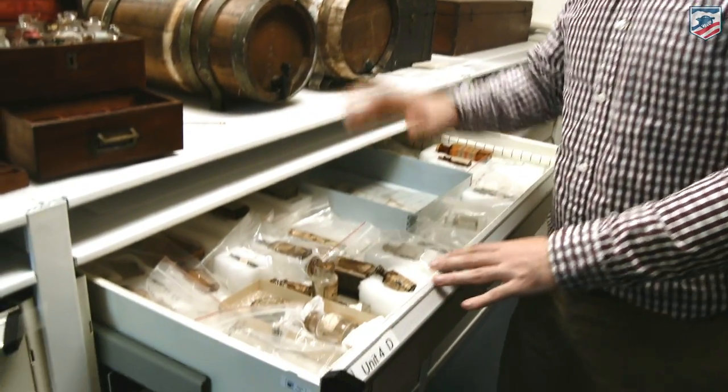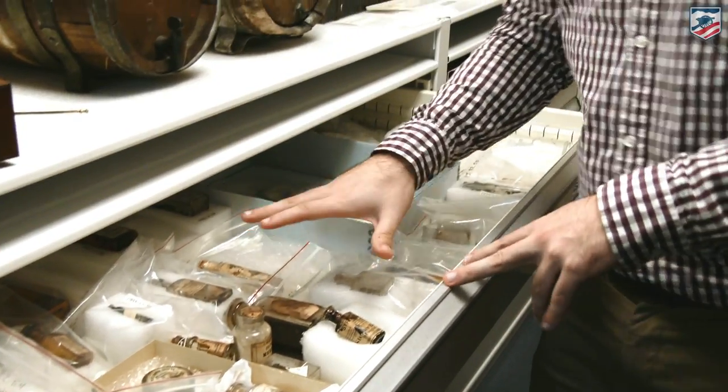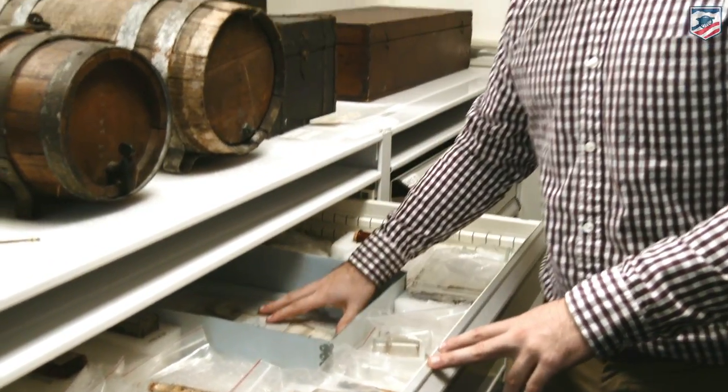If you take a look in here, we have lots of different drugs, lots of different bottles of different substances. There are some prescriptions here for medications that were given during the Civil War, but probably the coolest thing that we have right here is this apothecary kit.